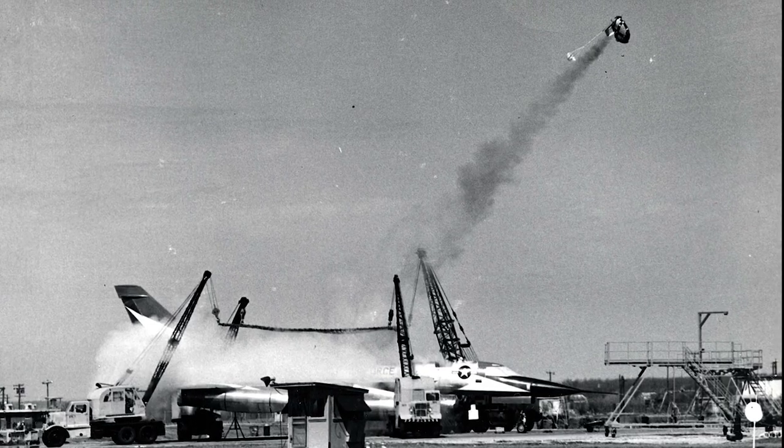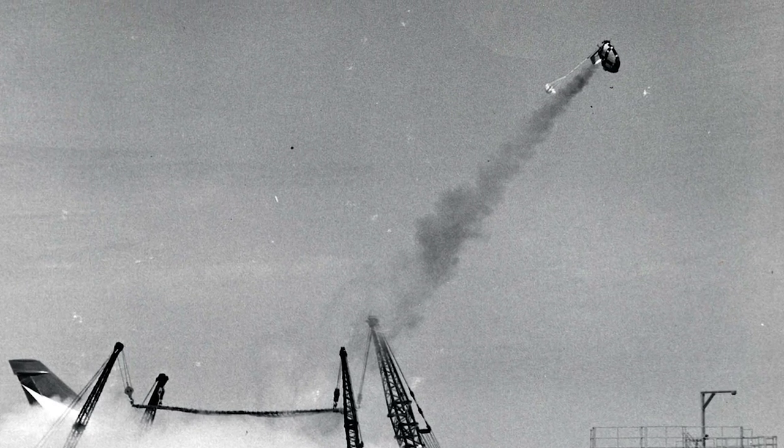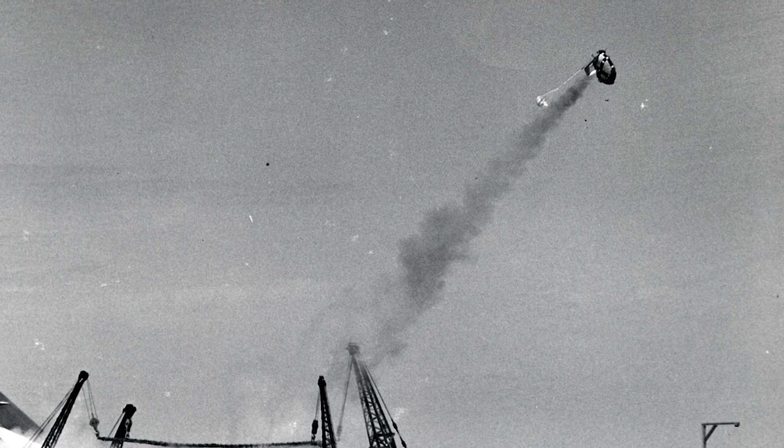The B-58 had a crew of three: a pilot, a navigator who was also the bombardier, and a defense systems operator. They were seated in separated tandem cockpits. In later versions of the B-58, each crew member had an ejection capsule, making it possible to eject from the aircraft at speeds up to Mach 2.